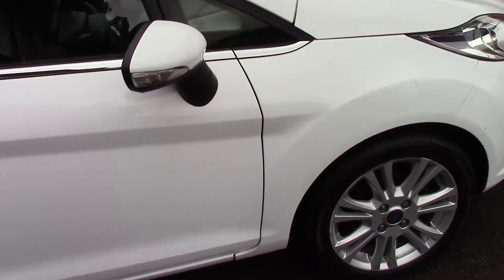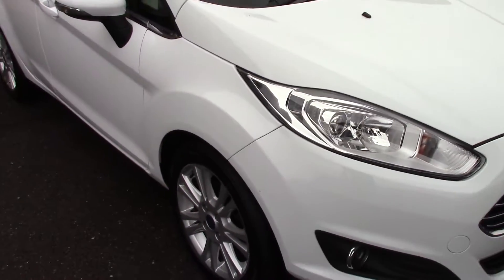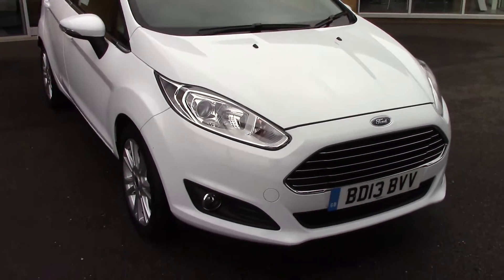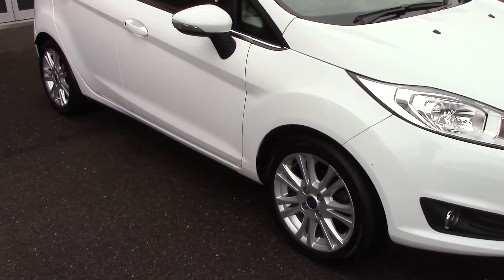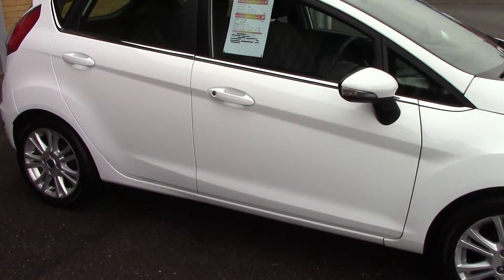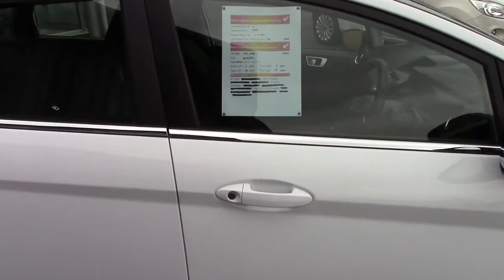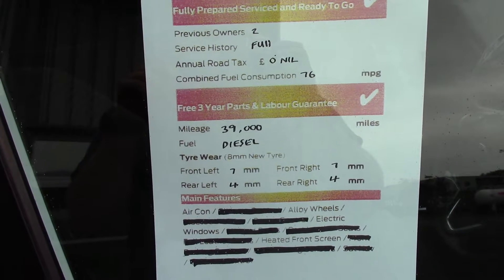We'll just take a quick walk towards the front of the vehicle, which is finished off with a very nice frozen white paint. As you can see, this vehicle is a lovely example. And finally, here is an overall summary of all of this vehicle's key features.